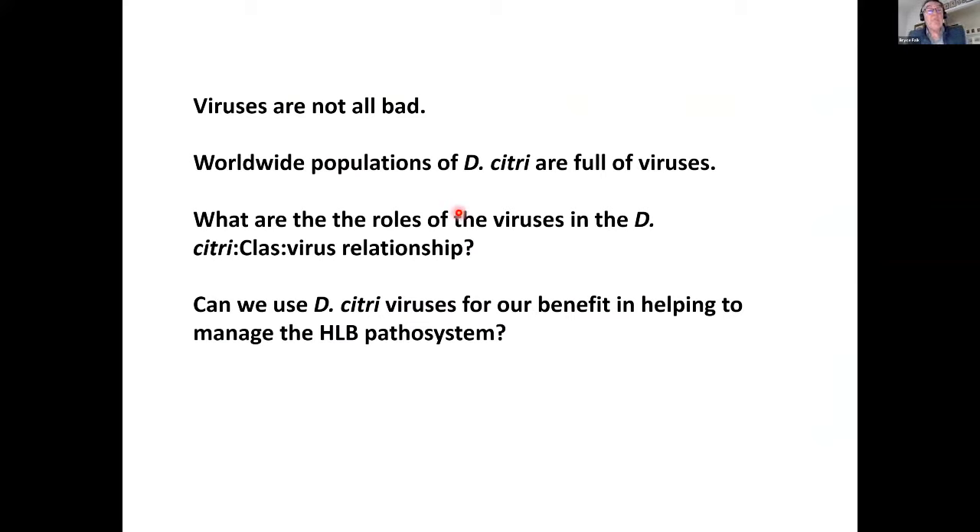Viruses are not all bad. We know D. citri is full of viruses — not all D. citri have the same viruses. We know microbes in any individual are communicating, and we would like to know how this communication works. Can we find natural viruses that can affect the communication in the D. citri–CLas interaction? And can we take new approaches and modify viruses to make them better?